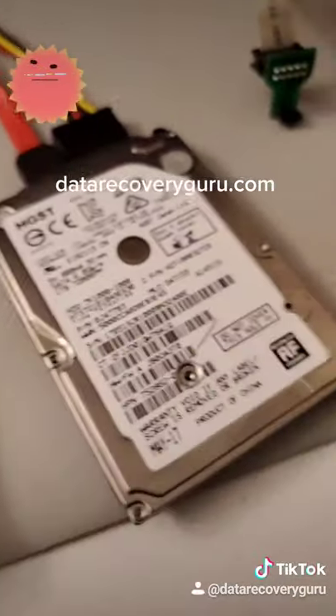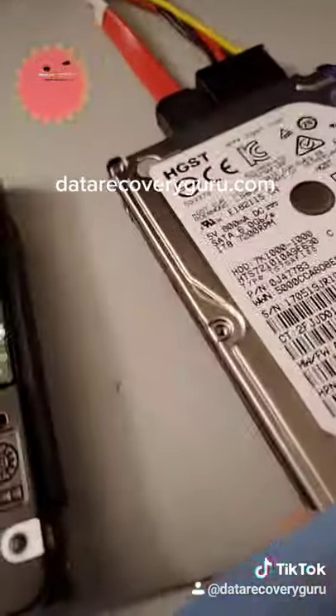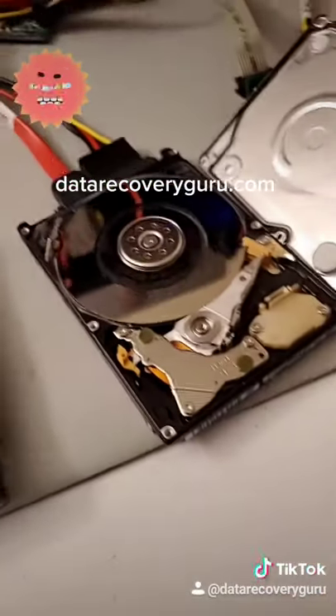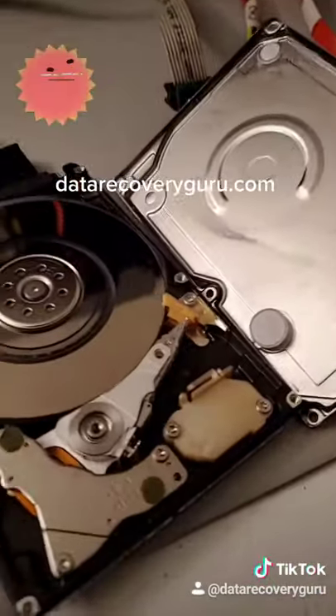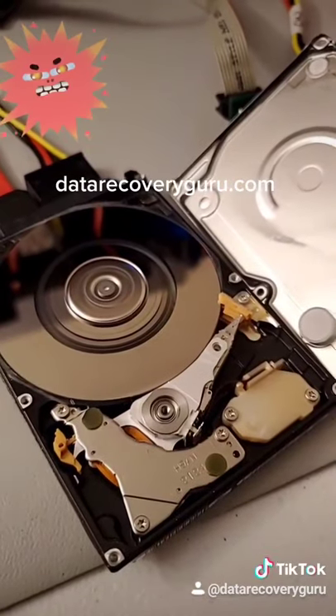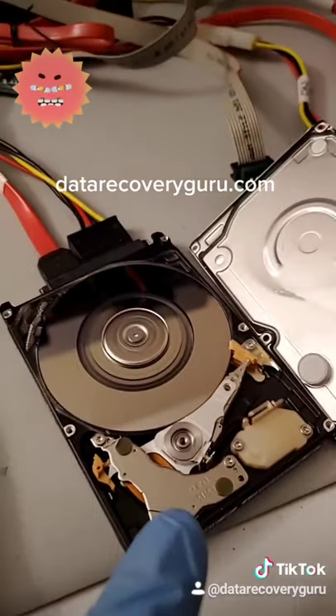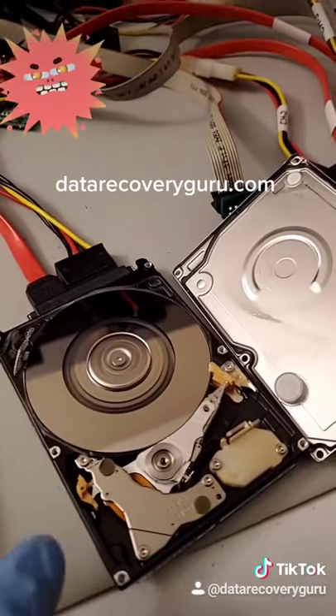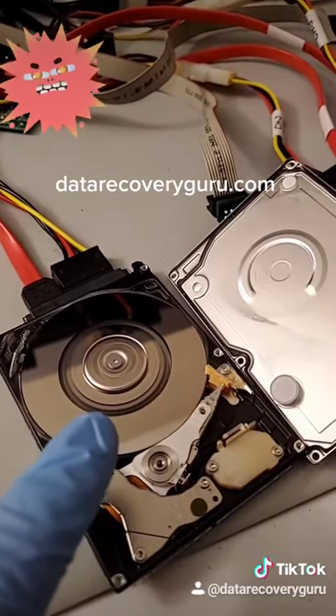Power it off. Check this out — don't open a drive at home like this, this is not a good thing to do at home. This should only be done in a clean environment. Here we go, it's powered on. See this? It spins up but the reading mechanism doesn't even activate because the damage is too severe. So, big problem.